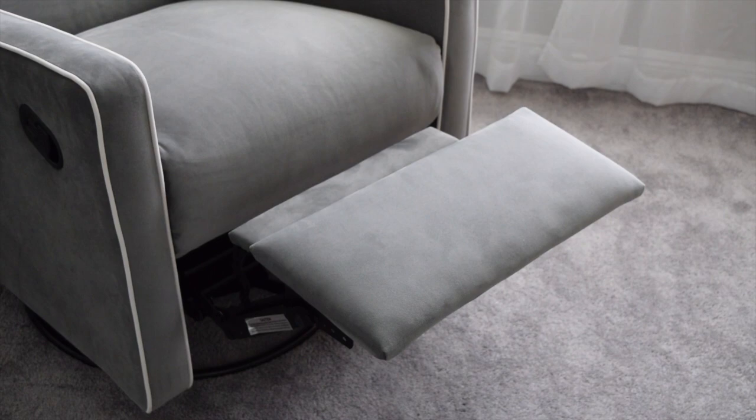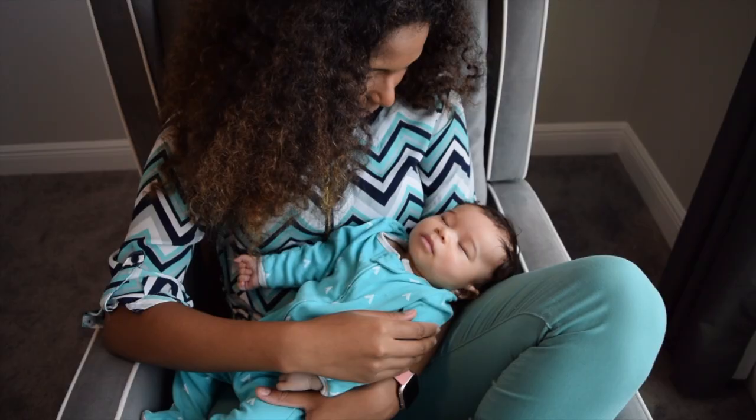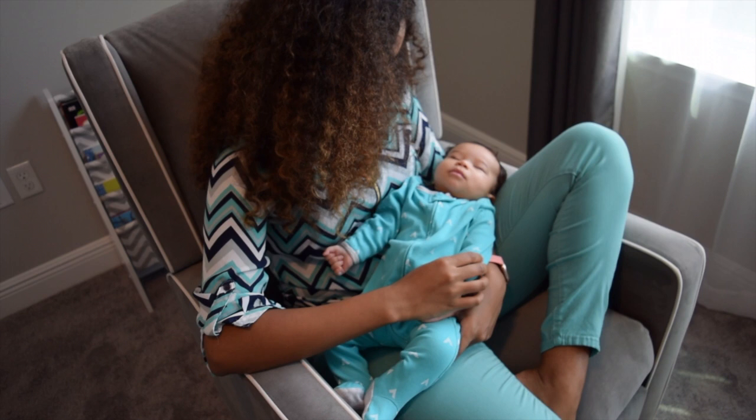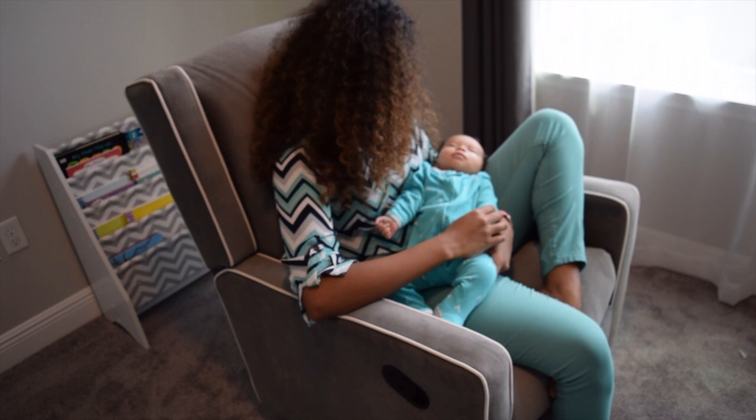I did not want a granny looking nursery chair like most of the ones that I saw online and at Babies R Us. I wanted something that was more modern, that goes well with our color scheme, and that's also soft. What I love about this chair is that it can do it all — besides looking great and being comfortable, it swivels, it glides, and it reclines.